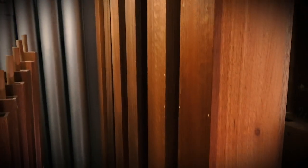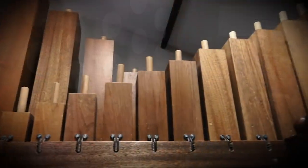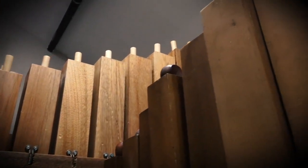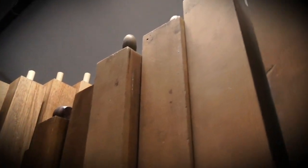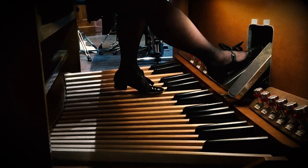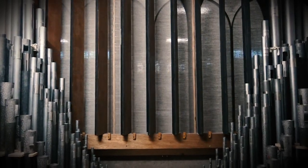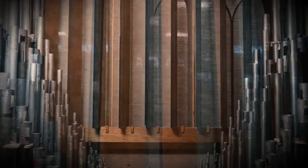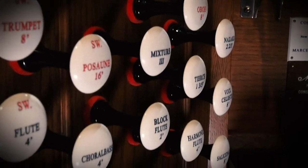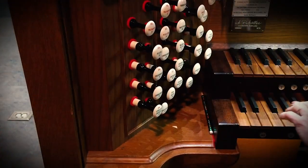Pipes are lined up in sets, and pulling a stop activates a particular set of pipes. The volume of an organ isn't controlled like on a radio. The swell pedal on the console operates shutters that can fully enclose one of the chambers housing about half of our pipes. When the shutters are open, the sound is louder, and vice versa. The type of stop used and the combination of multiple stops also determines volume.